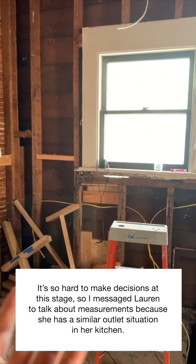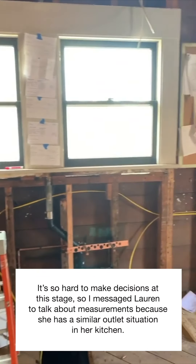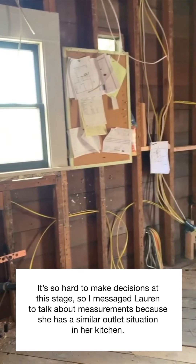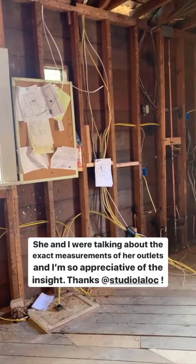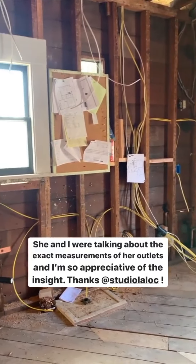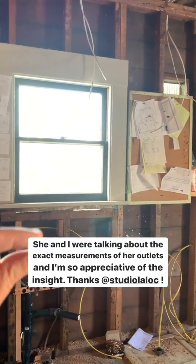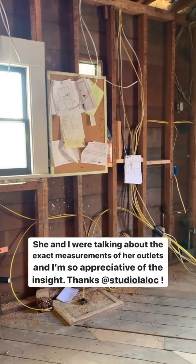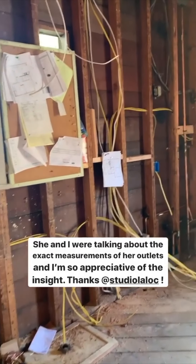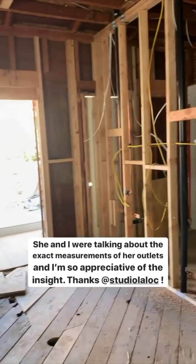I messaged Lauren — I've tagged her here and shared her kitchen before, it's gorgeous — and she and I were talking about the exact depth she has on her countertop with her outlets, and it was a big help. She's a doll.